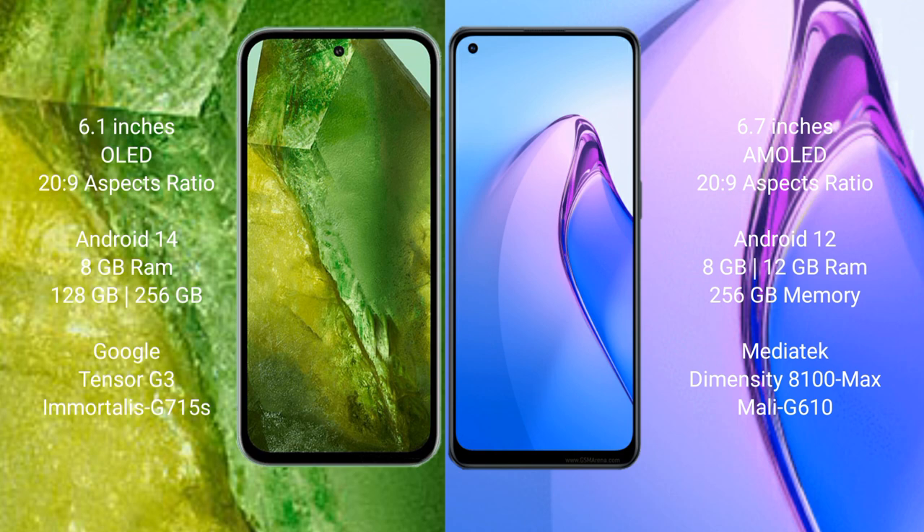Google Pixel 8a runs on the Android 14 operating system. It comes with 8GB RAM and 128GB to 256GB internal storage, powered by the Google Tensor 3 processor and GPU 615A.